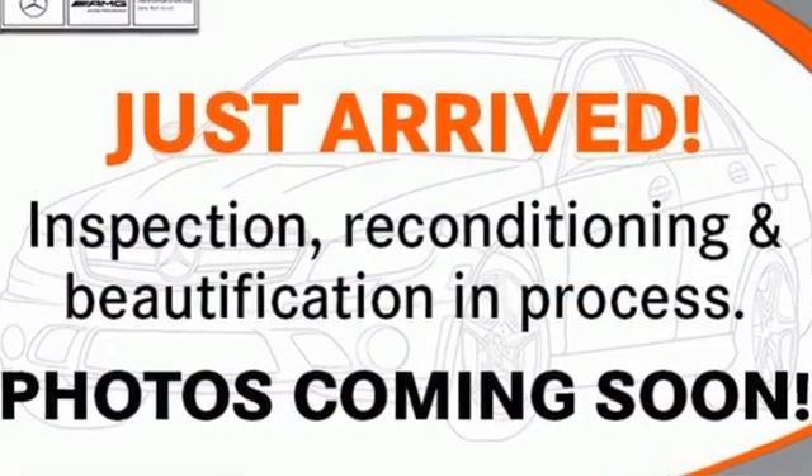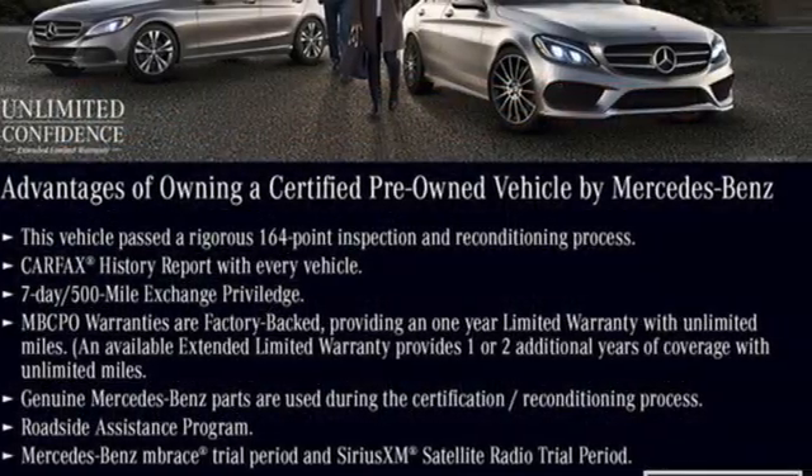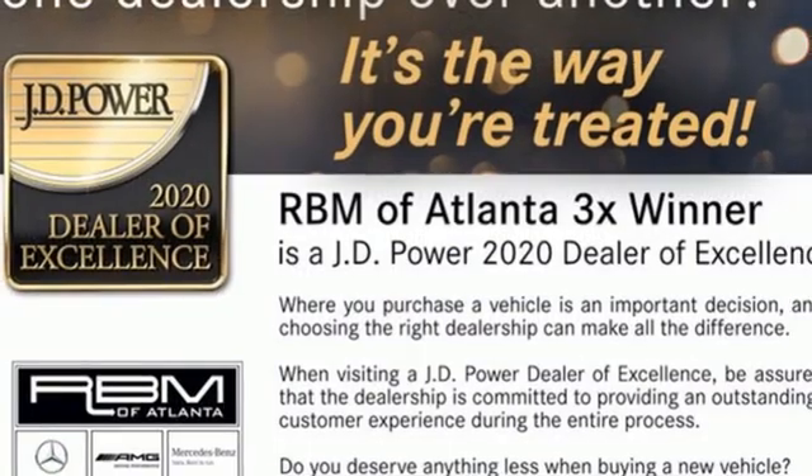Bluetooth wireless audio streaming. Power tilting steering column. Gas pressurized shocks. Auto dimming rear view mirror. And automatic transmission.